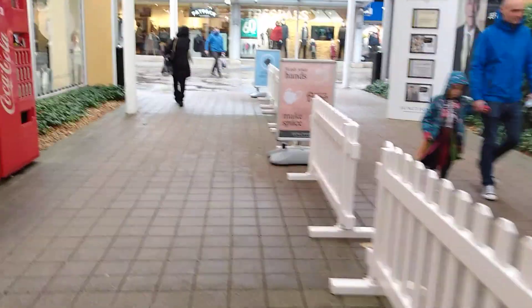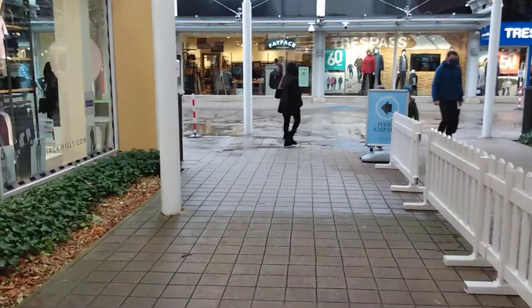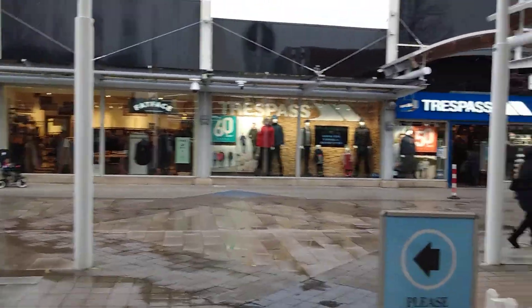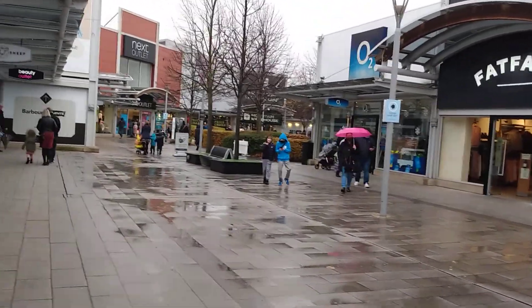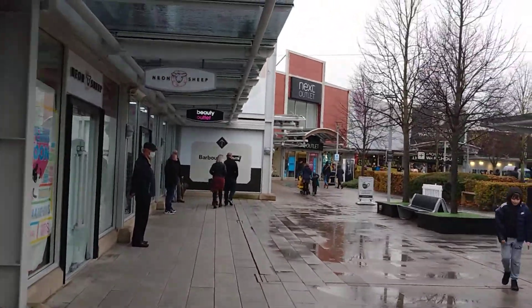There are all the shops. I don't think I'll go inside, I'll just show you what there is. Trespass. It really couldn't have chosen a worse day really. It's a big Next outlet.